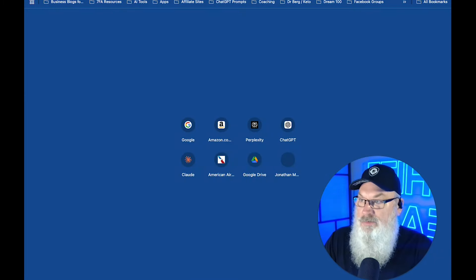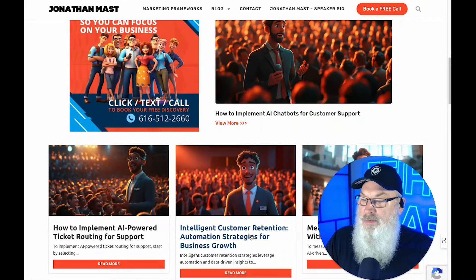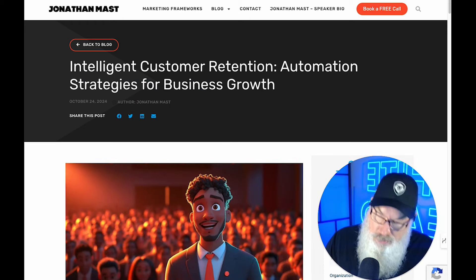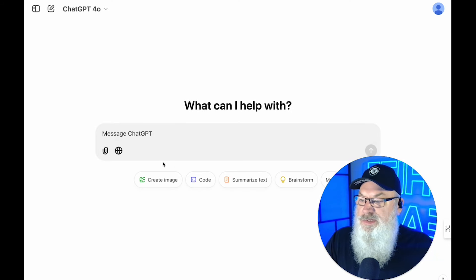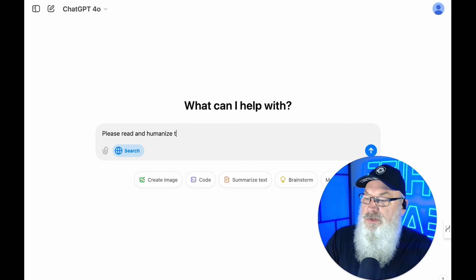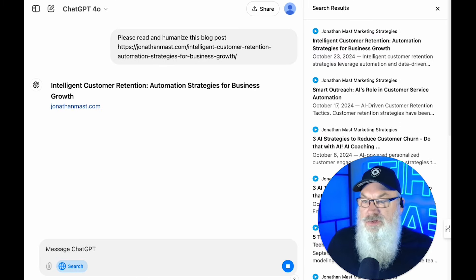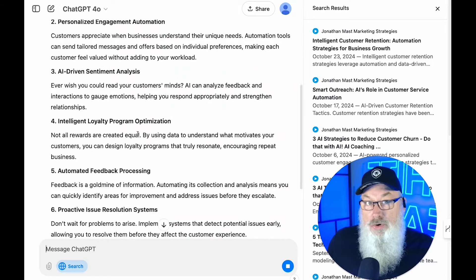Let's pop out to my website and grab a blog post. This one is about intelligent customer retention for business growth. I'm going to copy this URL and go over into ChatGPT. ChatGPT has recently added search capability, so I'll say: please read and humanize this blog post. That's it — just 'humanize.' I'm not giving it a ton of directions. It's going to go out and scour that URL and rewrite it. It will be shorter because it's humanized.